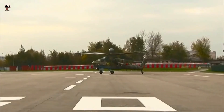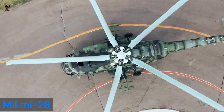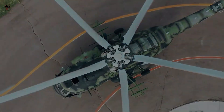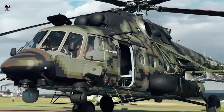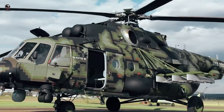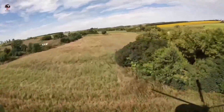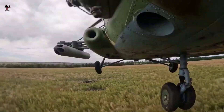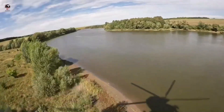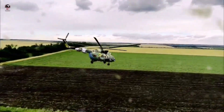Number four: Mil Mi-28. The Mil Mi-28, NATO reporting name Havoc, is a Russian all-weather, day-night, military tandem two-seat anti-armor attack helicopter. It is an attack helicopter with no intended secondary transport capability, better optimized than the Mi-24 gunship for the role. It carries a single gun in an undernose barbette plus external loads on pylons beneath stub wings.